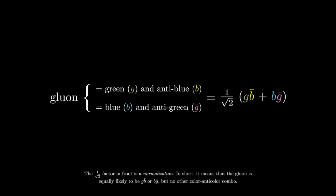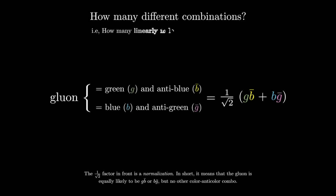A question starts forming in your mind. How many different combinations do we need to create all possible gluons? Or, in terms of linear algebra, how many linearly independent combinations of gluons are there? This is a very important question — it will tie everything together once we solve it. But to solve it, we must go back to spin. I know, it always goes back to spin.